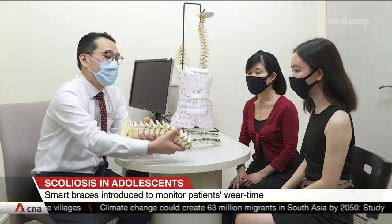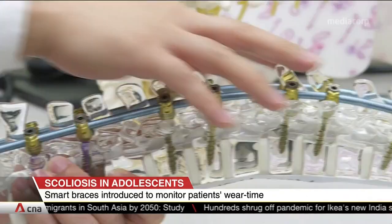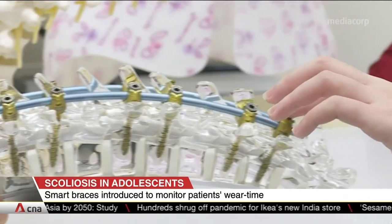Once scoliosis is diagnosed, braces are often prescribed to stop the spine from curving even more. One in three cases could avert surgery if the brace is worn diligently.